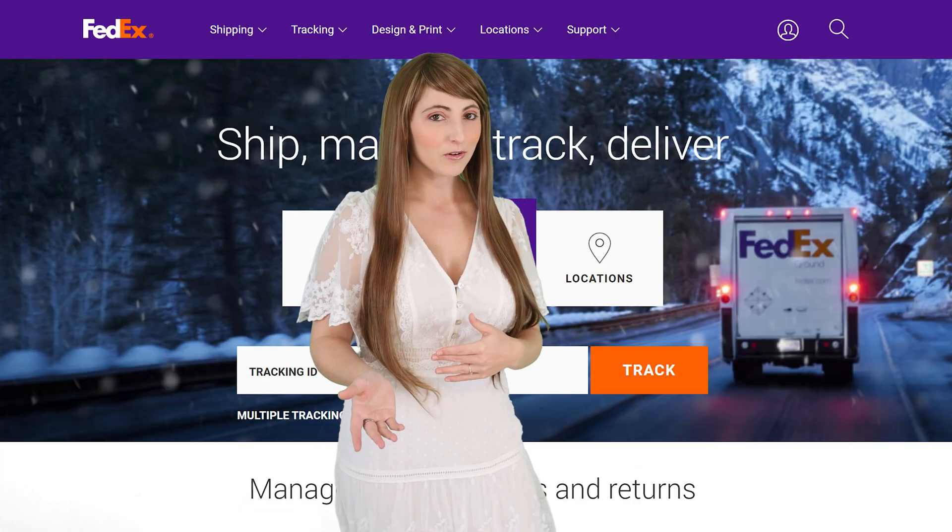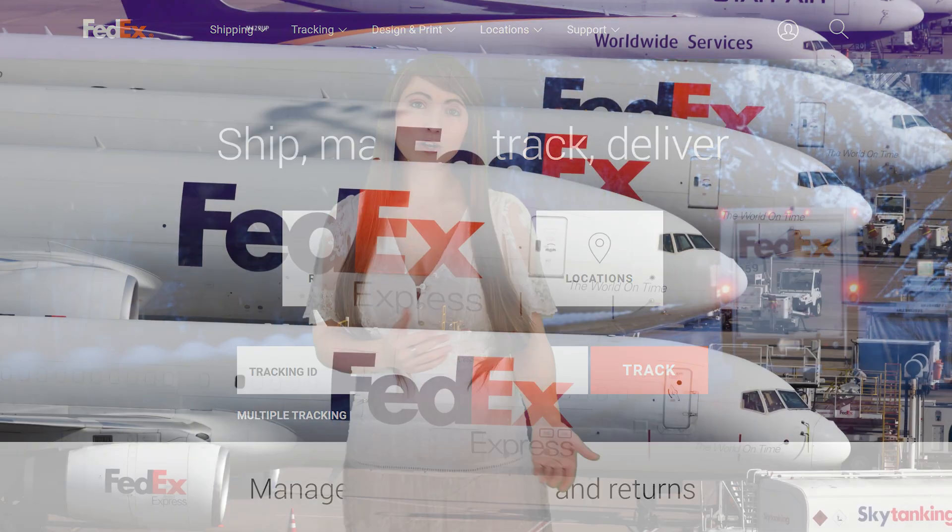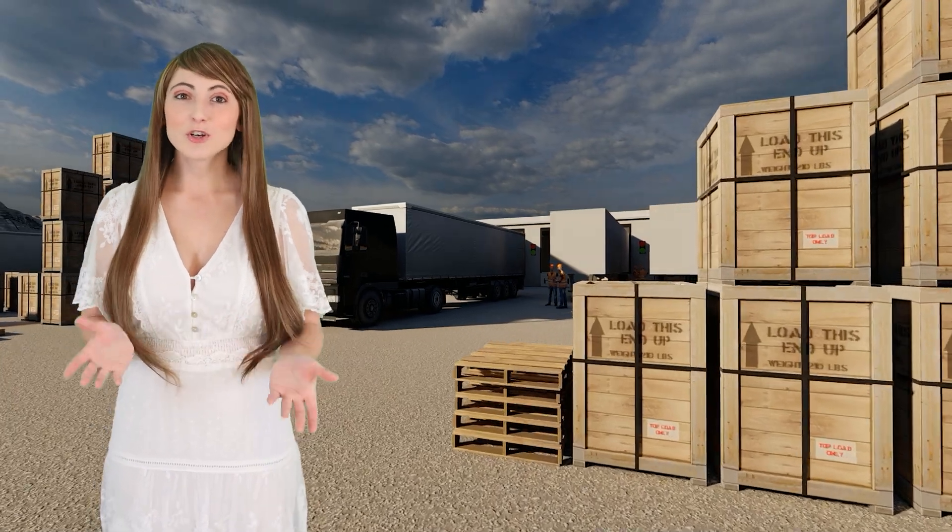Shipping options are available as you check out, including FedEx Ground, overnight, or even international delivery. Large mirrors are fully crated, and all of our shipments are insured to ensure that they arrive unbroken.